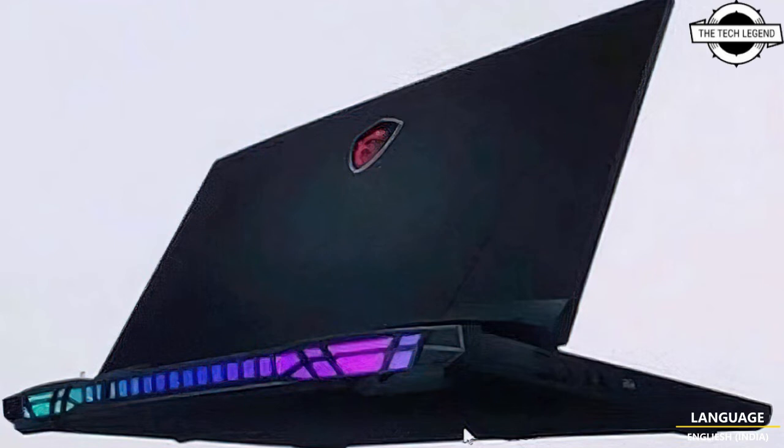It features 4K, 1440p, and 1080p screen options with up to 360Hz refresh rate. And the cherry on top is the mechanical Cherry MX keyboard, with 1.8mm travel distance and a crispy click sound.